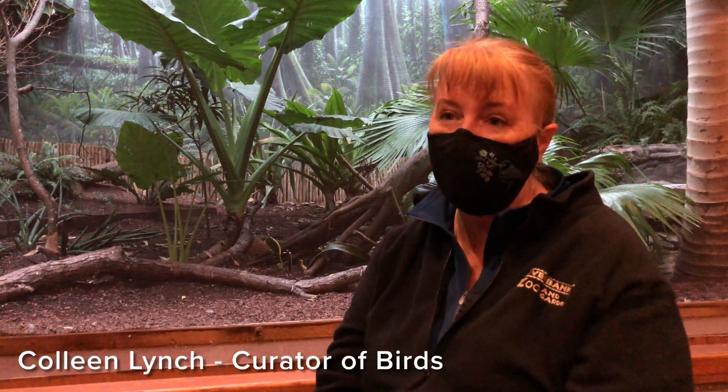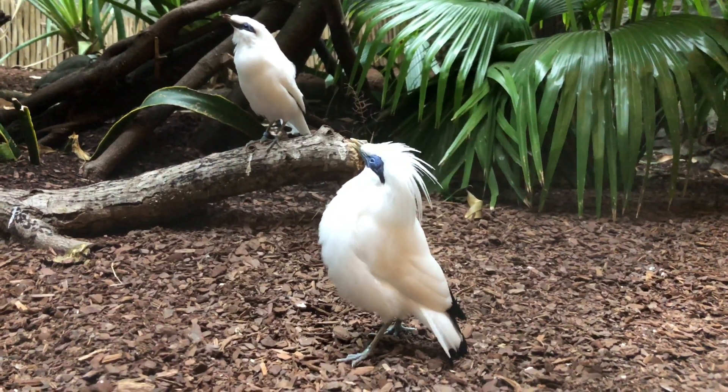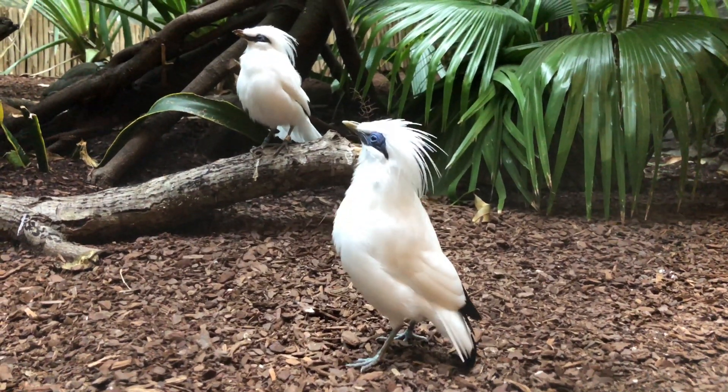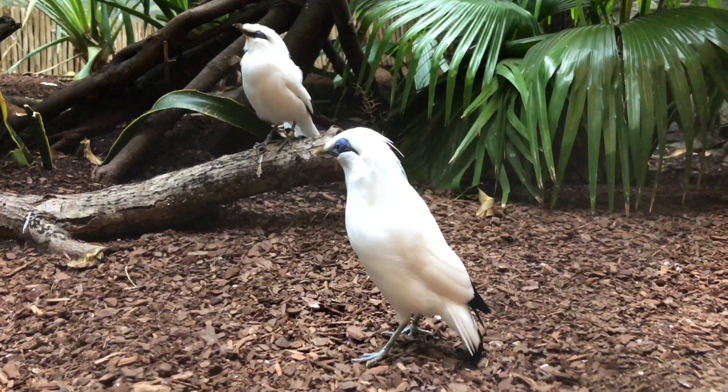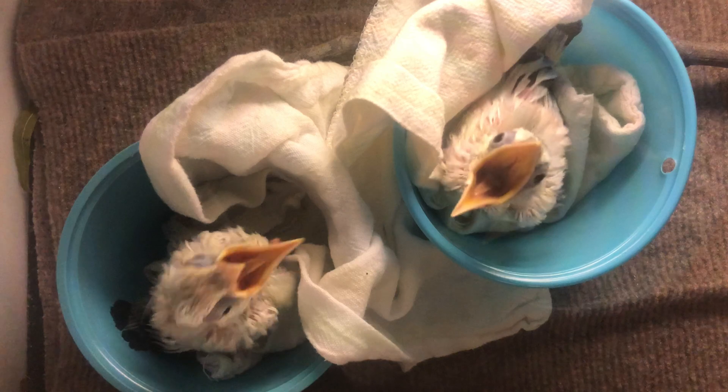We're hand-raising two Bali Myna chicks right now. They were hatched on the 3rd and 5th of October, and while we hope that all moms and dads do a great job of caring for their kids, in this case this pair needed a little bit of help. So these chicks have moved to our brooder room for hand-rearing.